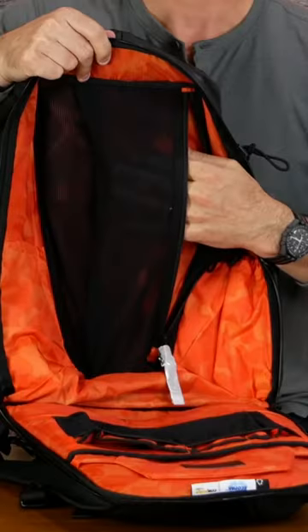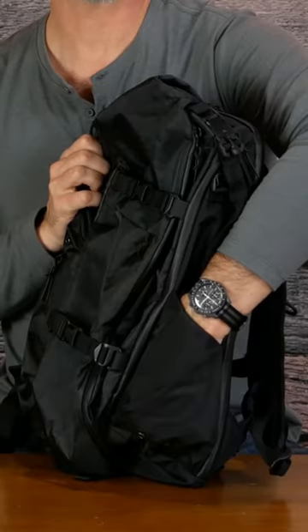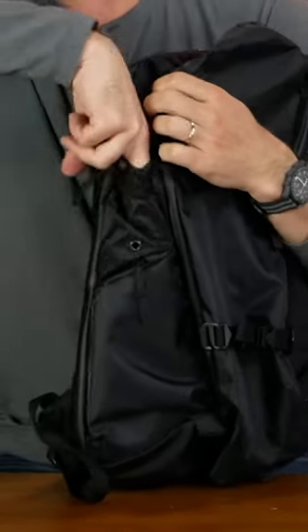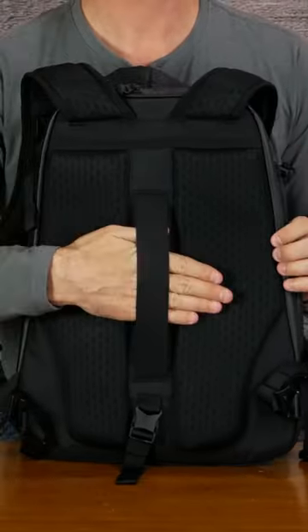And here we've got a lot of organization. On the inside front we've got a zipped mesh pocket and a water bottle pocket. On this side we've got a water bottle pocket, and the other side we have a small pocket at the top and a zipped pocket. A little bit of padding on the back and a luggage pass-through.